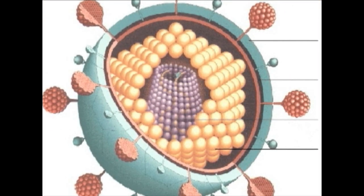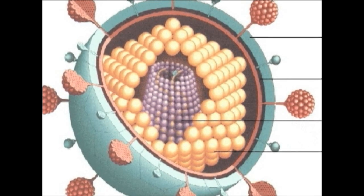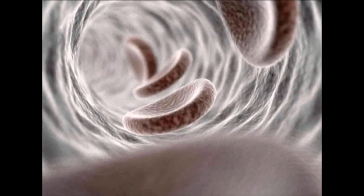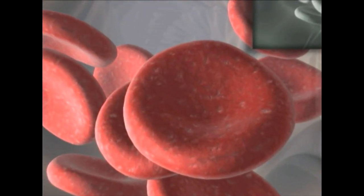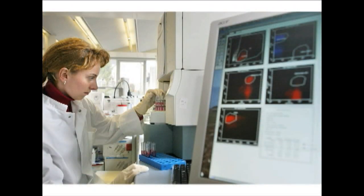Biotechnology has been used to produce large amounts of human proteins to treat many illnesses. Genetic engineering provides new approaches in the development of vaccines against the virus that causes AIDS. Proteins for blood clotting used to treat haemophilia, and those used to treat anemia, have also been generated via genetic engineering. Another example is diabetes, where genetic engineering is being used to produce insulin.